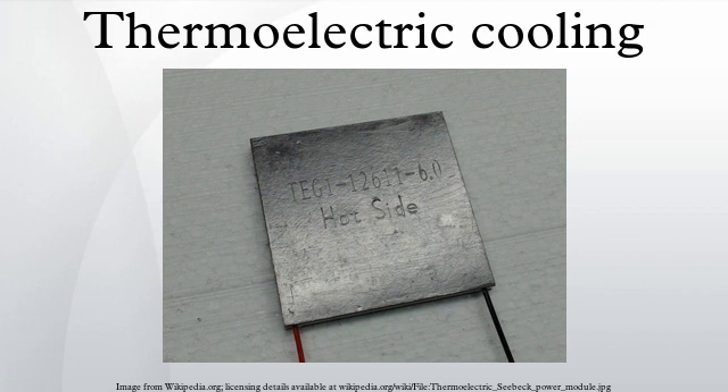Thermoelectric junctions are about four times less efficient in refrigeration applications than conventional means. Due to this lower efficiency, thermoelectric cooling is generally only used in environments where the solid-state nature outweighs pure efficiency. Peltier cooler performance is a function of ambient temperature, hot and cold side heat exchanger performance, thermal load, Peltier module geometry, and Peltier electrical parameters.